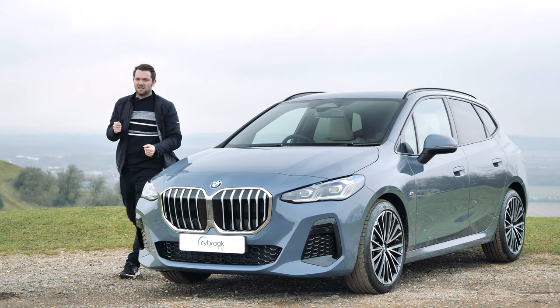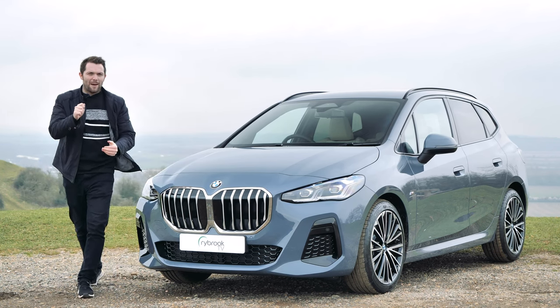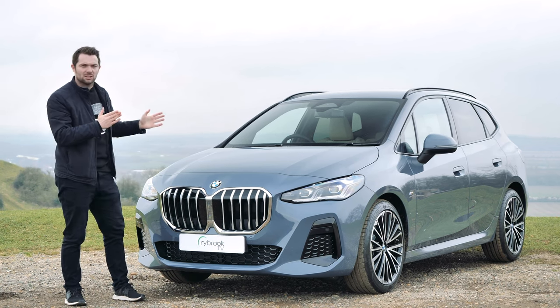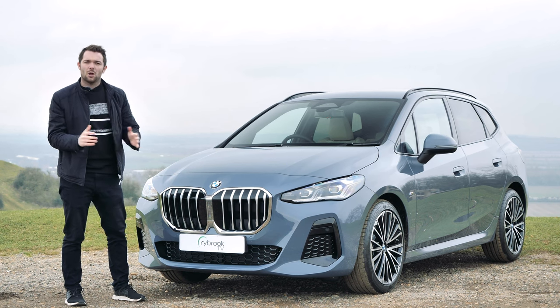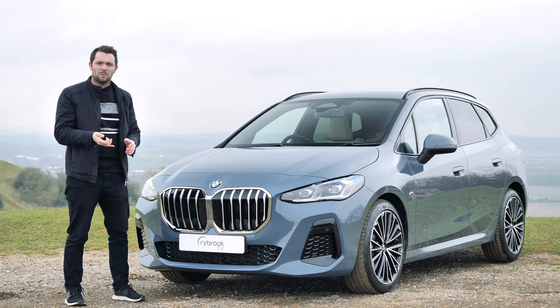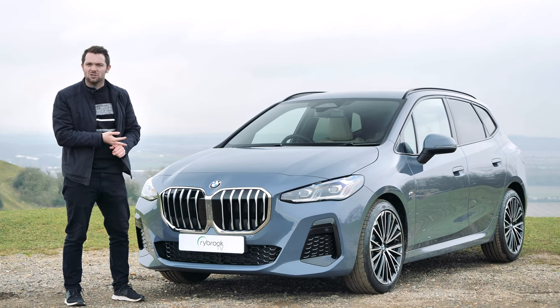Welcome back to Ridebook TV and welcome to a brand new car in the BMW lineup — a car which I feel is a little bit misunderstood. It's the BMW 2 Series Active Tourer, and this is the brand new 2022 model. In this video I'm going to take you around some of the exterior and interior features and some of the differences, but first let's start with what specifications are available and the engines.